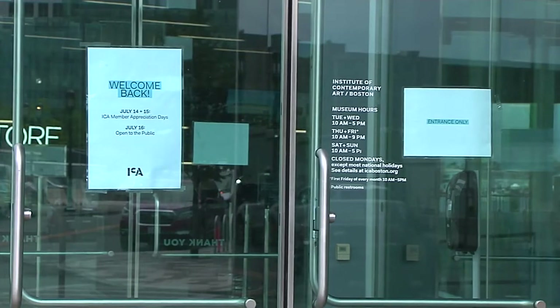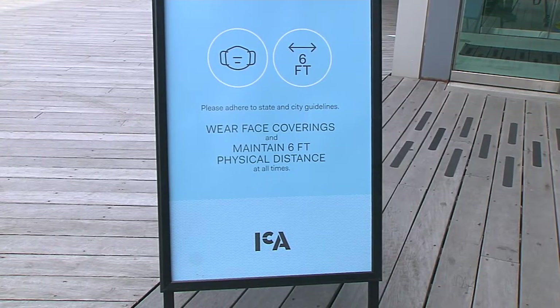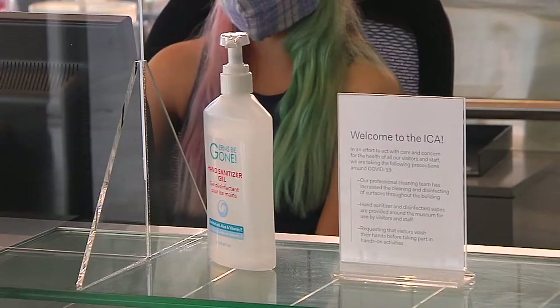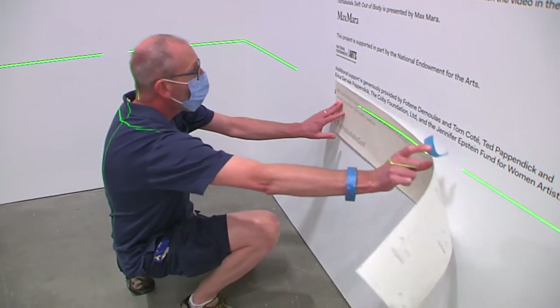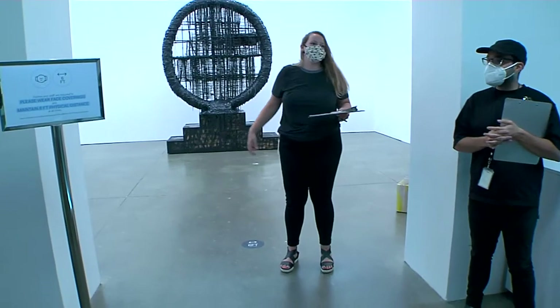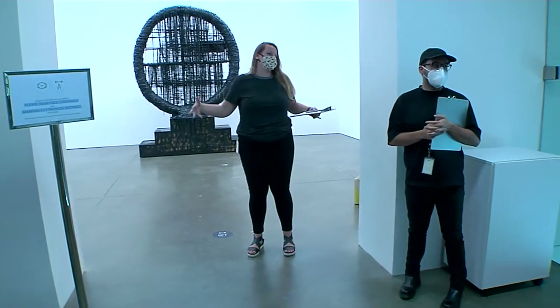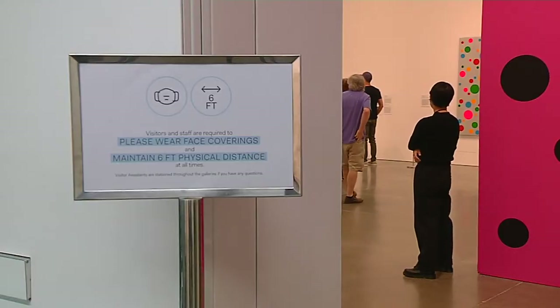Like most museums across the state, the ICA closed abruptly in mid-March with the onset of the COVID-19 crisis. Four months later, the museum has cautiously reopened. Staff, which the ICA kept fully employed, has been retrained for the new normal. And these are throughout the galleries, mainly in the doorways where the space is more tight. But visitors will need a bit of retraining, too.